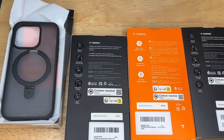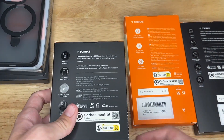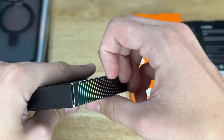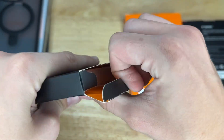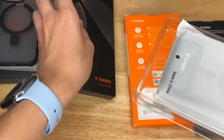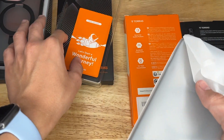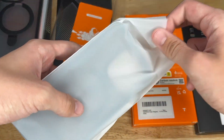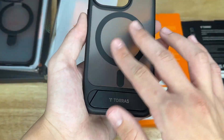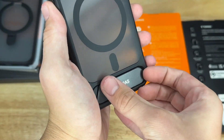Next we have the Magnetic Guardian Stand. Opening up this box right here — same packaging as all the other cases, but the stand is a bit different on this case. Another warranty card here, and it's a different kind of stand but it still has MagSafe in it. It's also matte black, which I really like — matte black looks very nice.